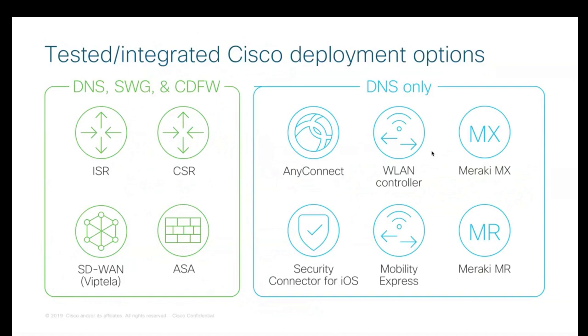Taking a step back, since acquisition we've integrated Umbrella across much of Cisco's networking and security portfolio to speed up deployment and visibility. On the DNS-only side, integrations include AnyConnect, the Cisco WLAN Controller, the Meraki stack, and Security Connector for iOS — our partnership with Apple — allowing swift deployment across Cisco networking architecture. On the fuller capability side, we're building out secure web gateway and cloud-delivered firewall integrations with the ISR 4K router, Cisco ASA, and SD-WAN networks.